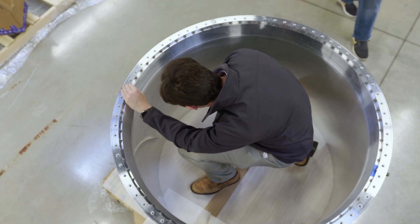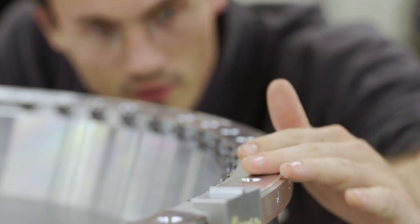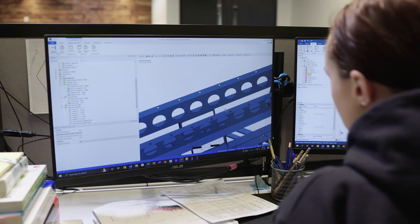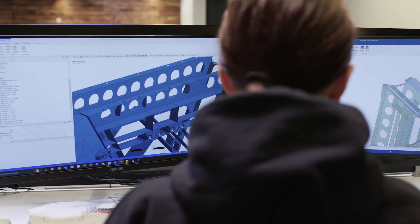Our use of ANSYS has provided assurance that our design is capable because we've proven it out in the analysis space. Our team uses ANSYS to go from design concepts, resolving extreme load case scenarios, and then modifying the geometry. ANSYS makes all of those engineering disciplines under one house.